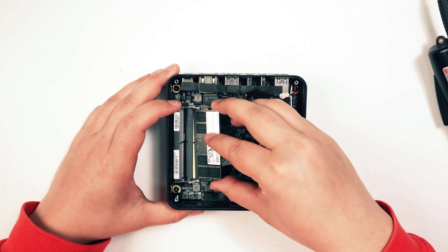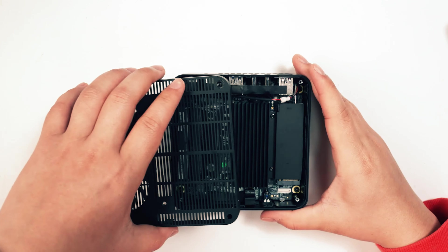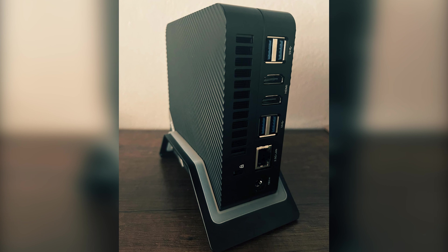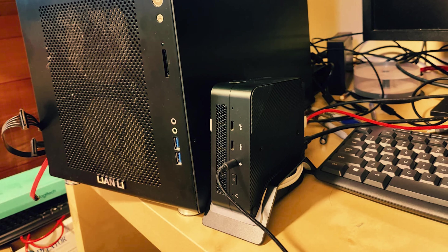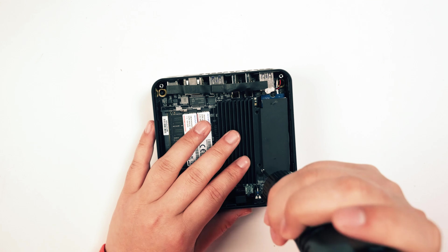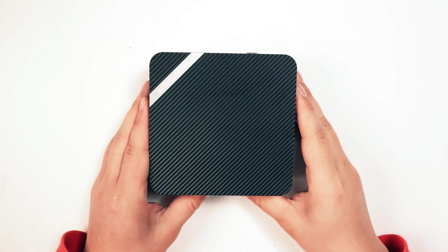And finally, the number one on our list is the Minisforum Mini PC UM690. This exceptional machine packs a punch with impressive specs that rival entry-level gaming PCs. Equipped with an AMD Ryzen 9 processor, 32GB of RAM, and an AMD Radeon 600M mobile graphics chipset, the UM690 is ready to take on whatever tasks you throw its way. While it may not handle the most demanding AAA games, it can still smoothly run last-gen titles like The Witcher 3 or Rocket League on medium settings. If you're someone who isn't too concerned about having the latest cutting-edge graphics, then this budget-friendly mini PC is a great option for you.